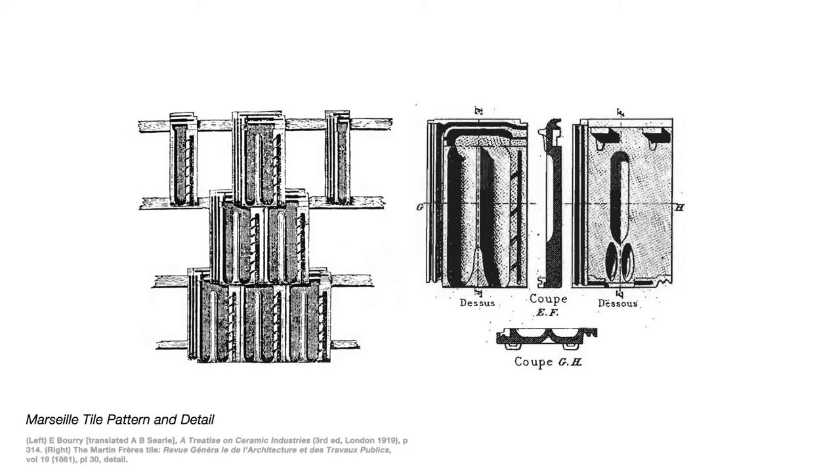By the 1850s, the Martin brothers, the Frères Martin of Marseille, were making a tile which became very common. Marseille, on the south coast of France, was a major exporter of terracotta products all over the world — largely to French colonies, to some extent to South America, India, and in due course to Australia. The pattern which the Martin brothers developed was taken up by nearly 20 manufacturers in Marseille, who agreed to make the same pattern and market them jointly.